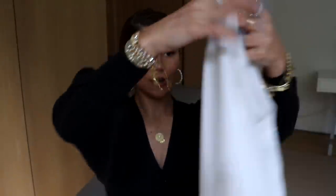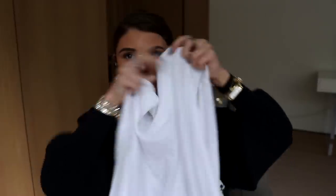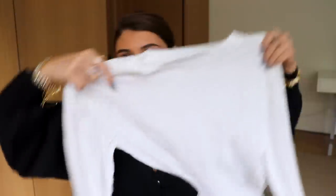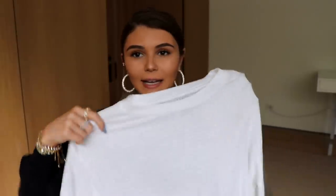I also grabbed this little plain white t-shirt. I've just been in desperate need of basic pieces, and this would be great to tie since it's so long. You could also cut it, but I'd rather tie it or tuck it into things. It's just a basic, and also if you layer jewelry with it, I think it dresses up little pieces like this a lot. I'm trying to keep this brief because I feel like I over-talk in all my hauls.